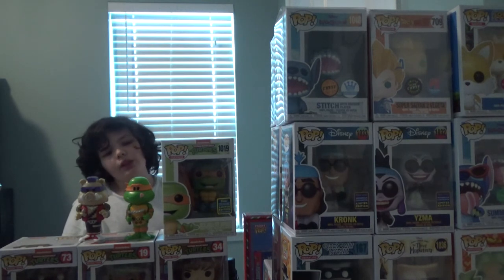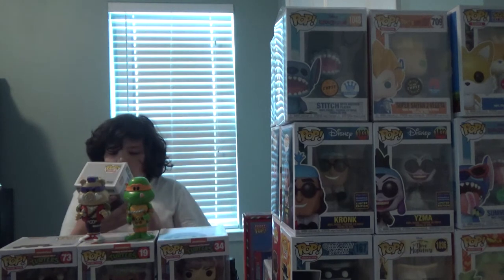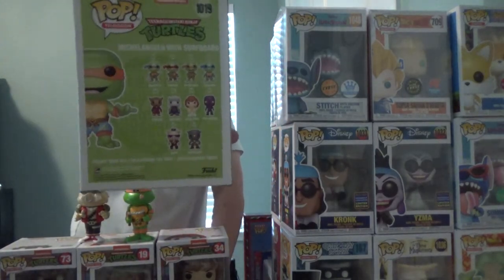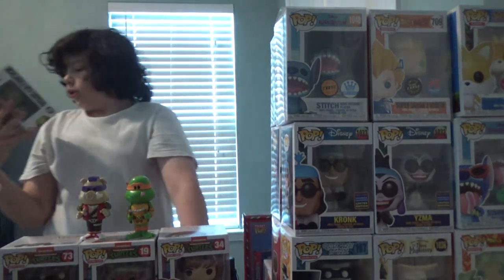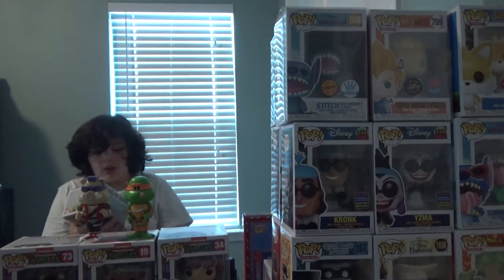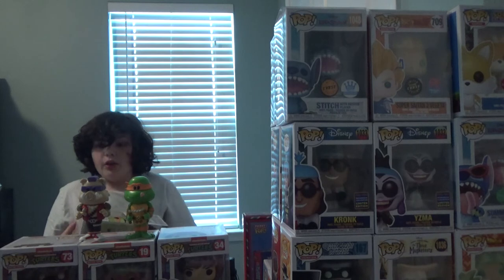As I feel it looks the best. Also, Funko, please remake the Foot Soldier, Bebop, and Rocksteady Pops — they do not look good. The Turtles, Splinter, Shredder, and April look fine enough. But honestly, remake those three. Still making money.